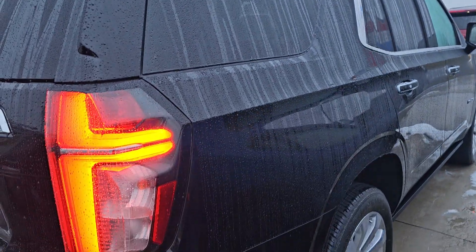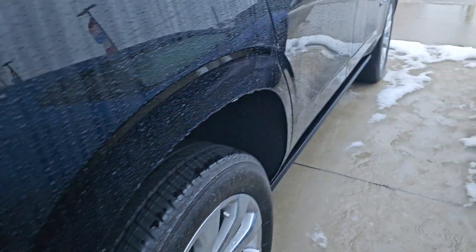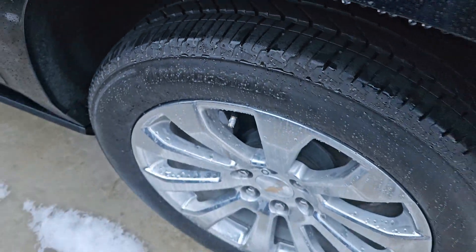This thing is very nice, like brand new. There's no scratches, dents, or dings. Like I said, only 11,000 miles.